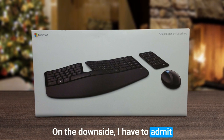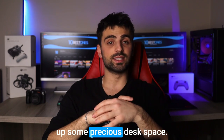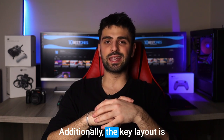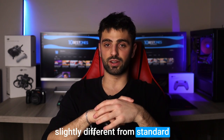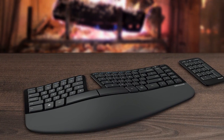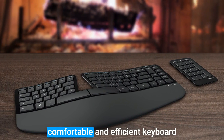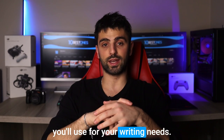On the downside, the keyboard is a bit on the bulky side, which may take up some precious desk space. Additionally, the key layout is slightly different from standard keyboards, so there was a bit of a learning curve to get used to it. Overall though, the Microsoft Sculpt keyboard is hands down the most comfortable and efficient keyboard you'll use for your writing needs.